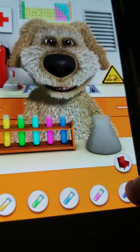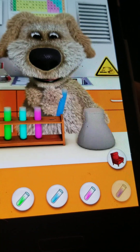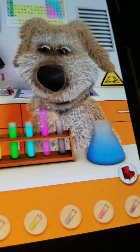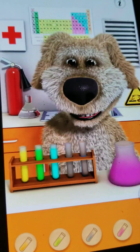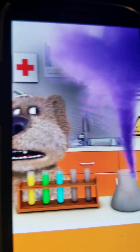Let's see what happens. Starting with blue: if you mix blue with pink, a tornado will come out and blow and go away.